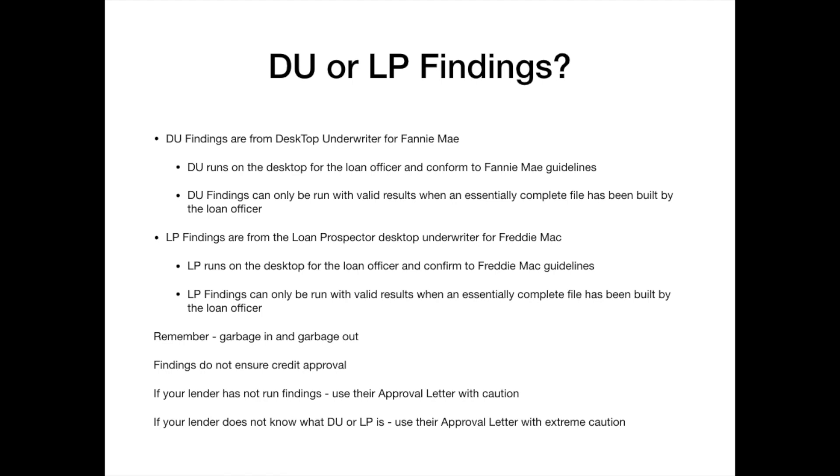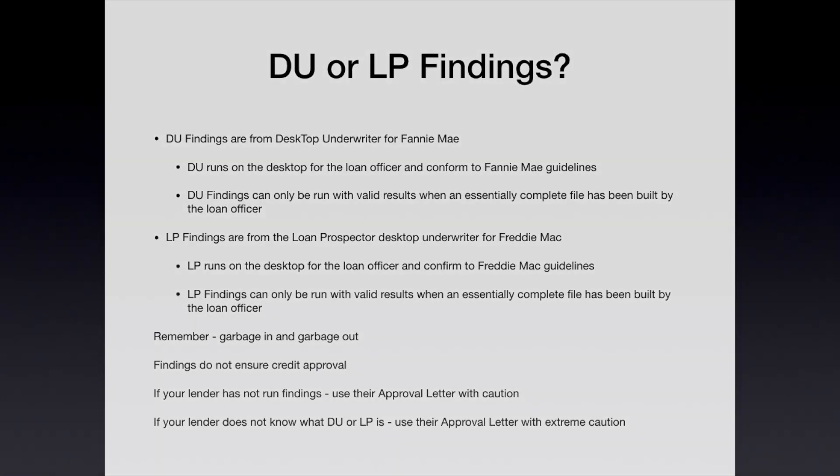LP stands for Loan Prospector, which runs through Freddie Mac guidelines. My loan origination system — we use Encompass — is connected to DU or LP depending on the loan we're running. When I've essentially built the file to its complete state, I can run DU or LP and it will give me a result that says yes, this buyer is approved and eligible for this loan. It also gives me a report of certain strengths, weaknesses, and conditions — things I'm going to have to collect in the documentation phase to get this buyer through underwriting.